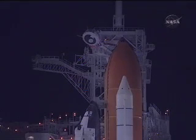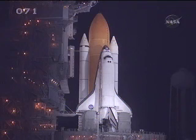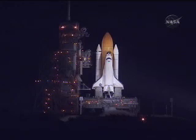T-minus two minutes. Discovery, roger. CLS is go for ET-LH2 pressurization. Liquid hydrogen replenish on the external tank is now being terminated. The astronauts are closing their helmet visors, allowing their suits to be fully pressurized. T-minus one minute and counting. The booster joint heaters are being deactivated at this time. T-minus 50 seconds. Transitioning to orbital internal power. Discovery is now running off of its three onboard fuel cells.